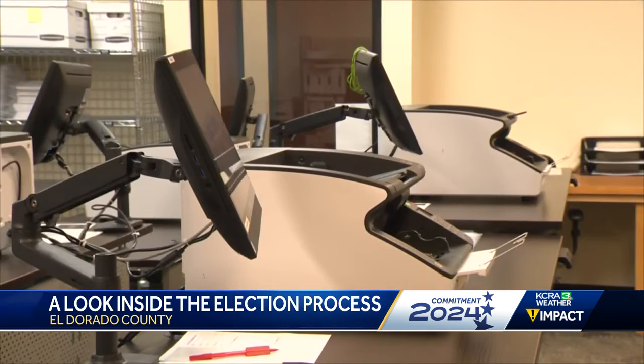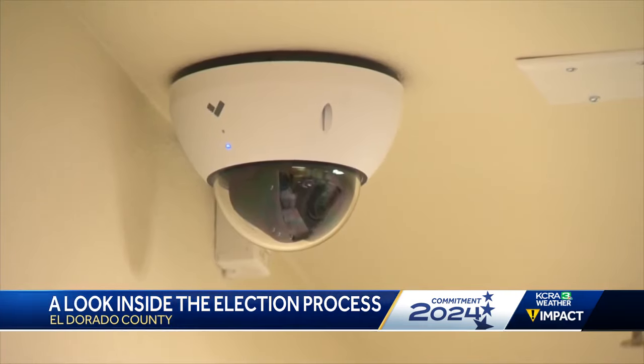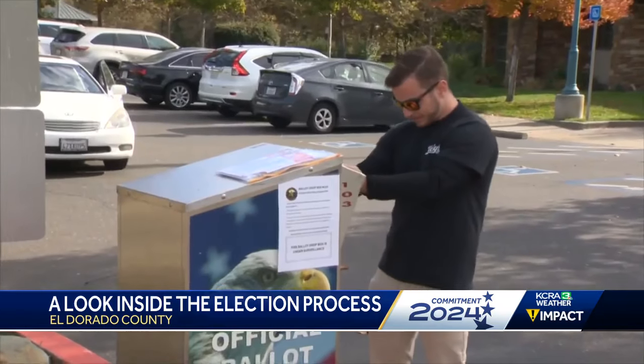This is something we're really proud of because we want people to have full transparency and full trust in the election process. For those who physically can't make it to the polls, that trust is everything. My husband is handicapped and so he can't go and vote anymore — he loves to do it originally — so I wanted to get it in before time ran out.